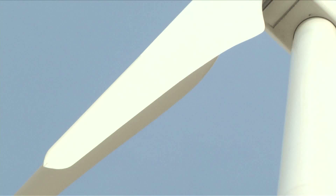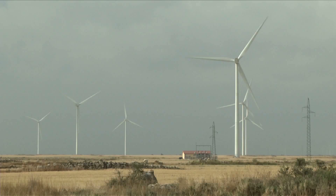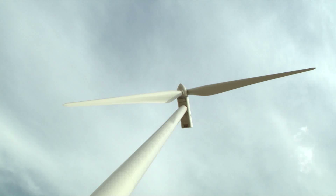Furthermore, Wind Trust will optimise the use of carbon fibre to make the blades so as to increase their durability and reduce component weight, which will contribute to extending the overall life of the turbine, thus leading to lower maintenance costs.